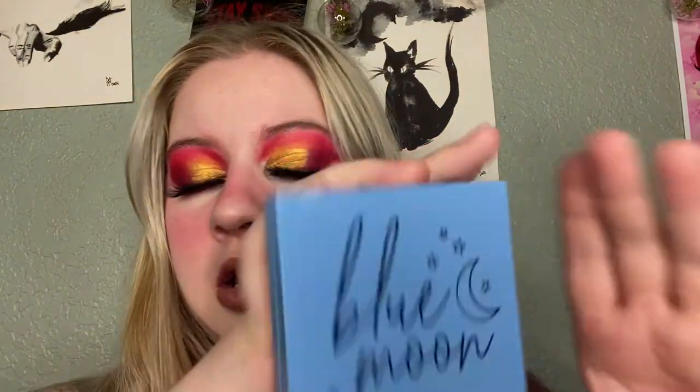This one used to be my favorite — this is the Blue Moon palette from ColourPop. I've got a huge dip in Starry Eyed. I haven't played with this in a while, so this is gonna be the next time I do makeup I'm gonna play with this one. I really really enjoy it.